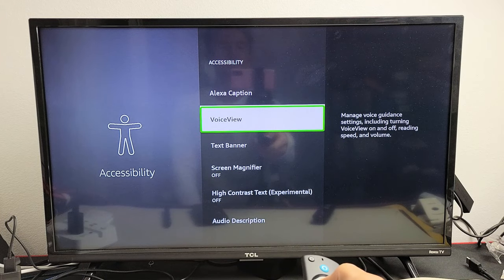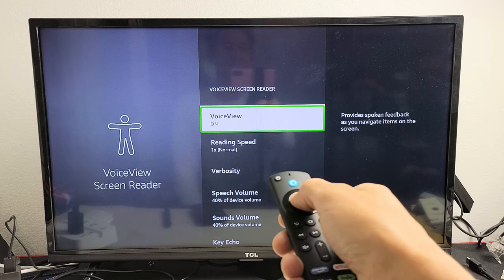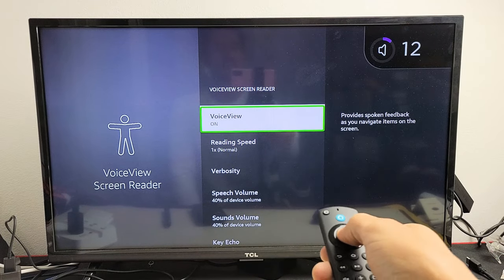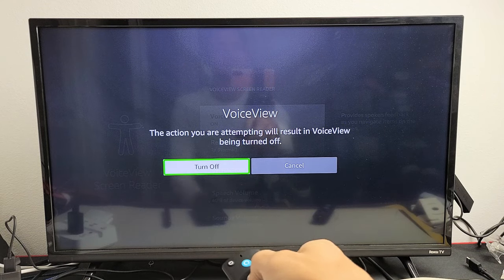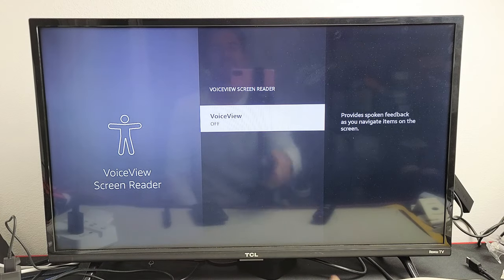Then we're going to go down to — like I said, they call it VoiceView. Go to VoiceView, you can see it's on. Let's turn it off. It will confirm that turning off VoiceView will result in voice being turned off. And now it's off.